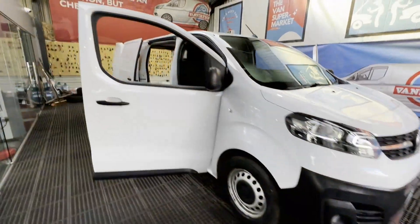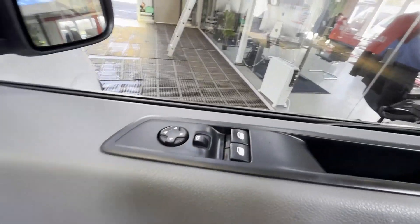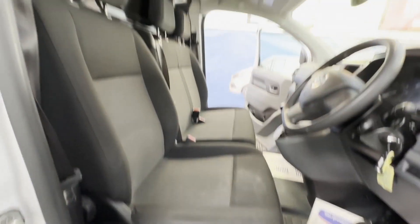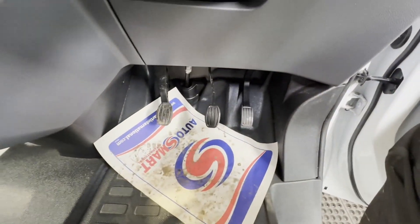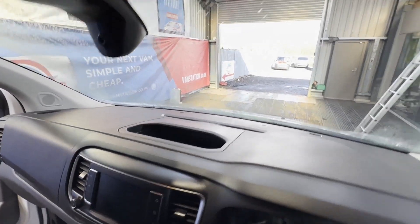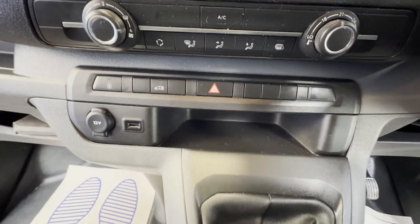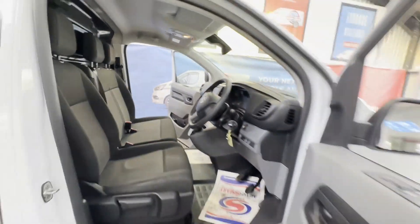Model: 72 plate Vauxhall Vivaro F2900 Dynamic SS, full service history, ready to go, minter. Star-struck body white panel van. Mileage: 24,713. Engine: 1499cc. V5, ULEZ-compliant, 75 kilowatts. Six-speed manual, front-wheel drive.